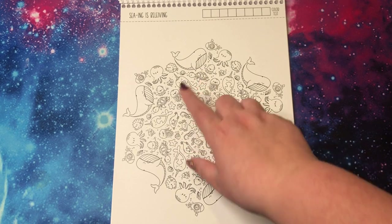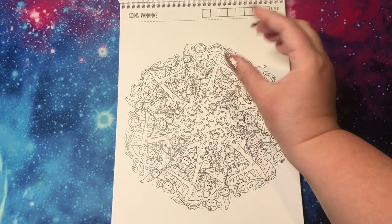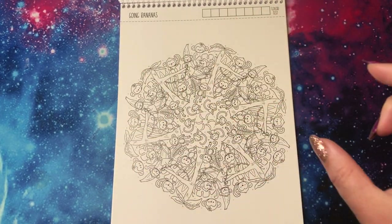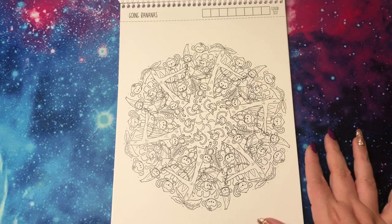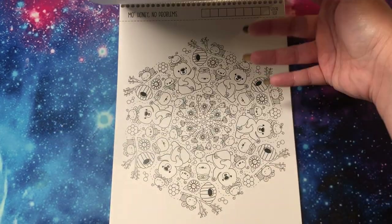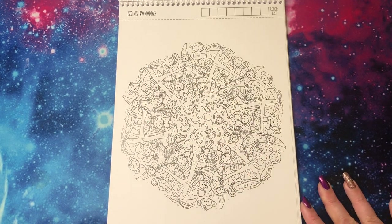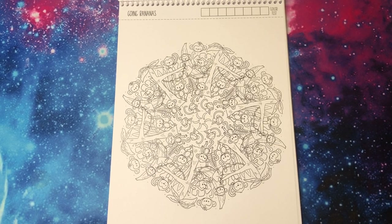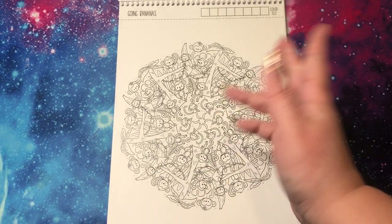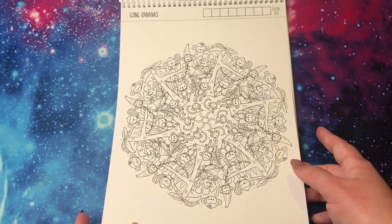'Going Bananas' — I'm not a huge monkey girl in general, but I think this one is so cool and unique. It's a whole scene repeated instead of just individual images — a whole tree with them hanging out, and this monkey is dressed like a banana, which is super cute. I'm excited to do that one. My only problem is that when there's the same animal over and over again, sometimes I have trouble picking colors because I'm always wanting to make them realistic. In my head, they all have to be brown monkeys and then I don't know how to make it look different. I'll have to look around as people start posting theirs to see what they do.